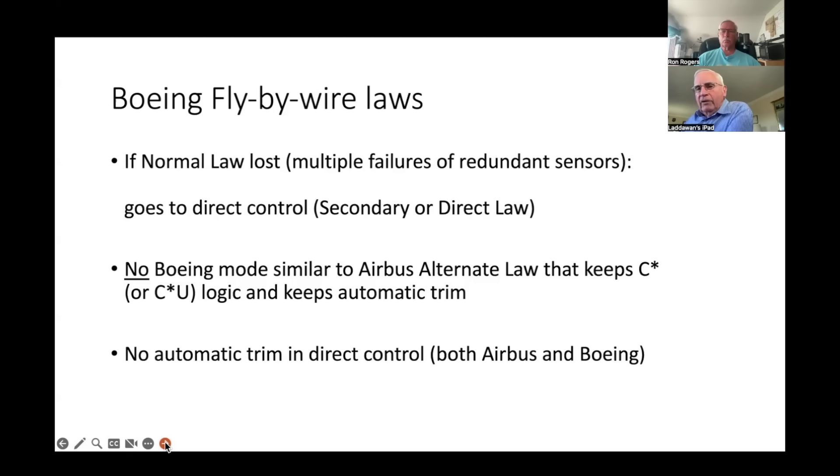What happens if Boeing loses normal law? Same reason as Airbus — multiple failures of redundant sensors. But there is no alternate law in Boeing that maintains C-star. If you lose normal law in Boeing, you go to direct law or secondary law — secondary law is essentially direct law, where you're moving controls directly and must trim yourself. It has some gain changes for configurations, but there is no mode like Airbus alternate law that keeps C-star without protections and with automatic trim.